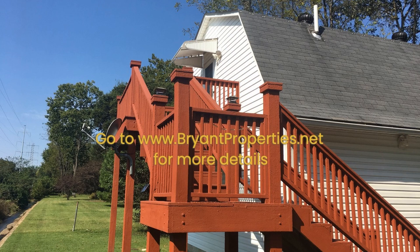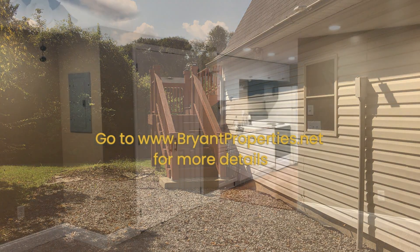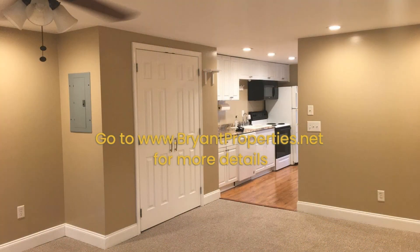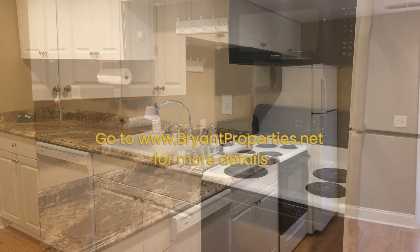Welcome to this apartment unit in Nashville, Tennessee that features approximately 400 square feet of living space with a nicely sized bedroom and a well-appointed bathroom. It is the epitome of contemporary living as it offers a harmonious blend of delightful aesthetics and thoughtfully designed interiors.